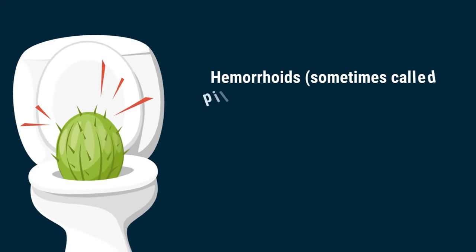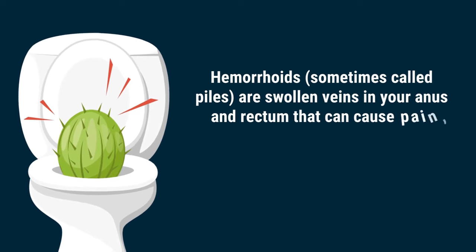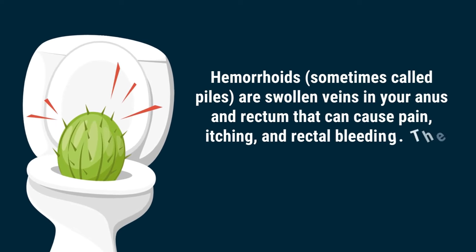Hemorrhoids, sometimes called piles, are swollen veins in your anus and rectum that can cause pain, itching, and rectal bleeding.